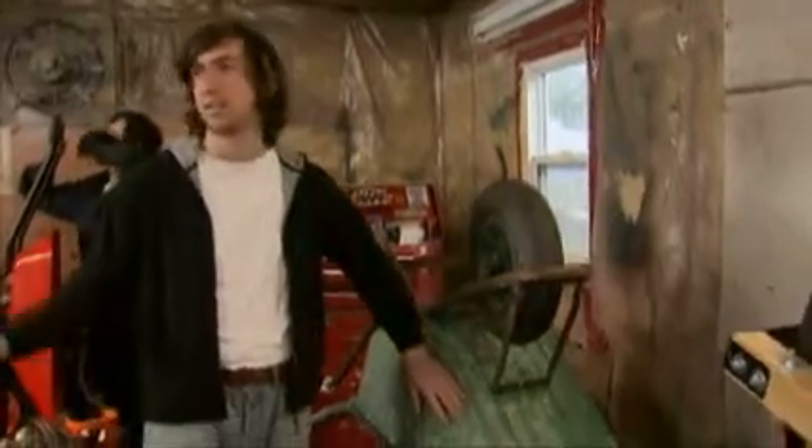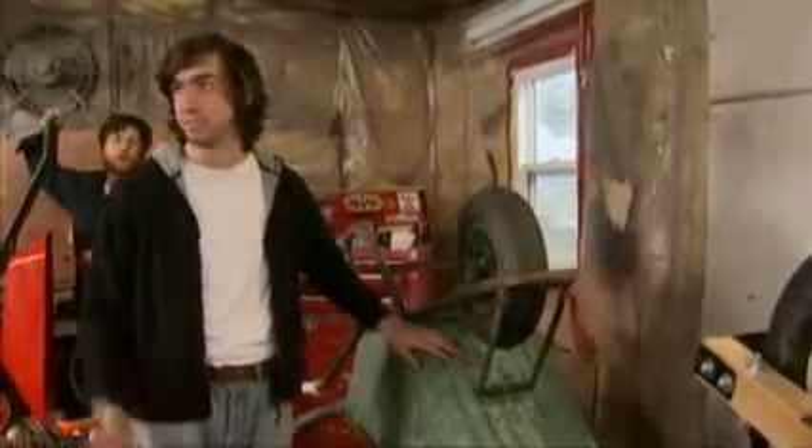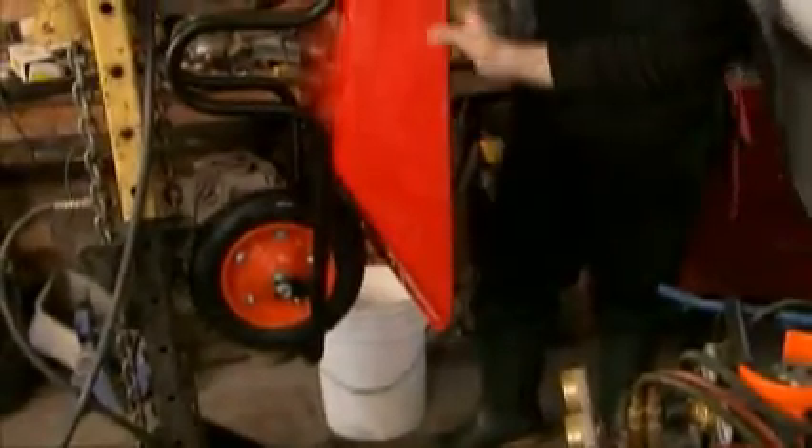We've got all colors, all different colors, because people have preferences. We've got the golden eagle of our fleet.